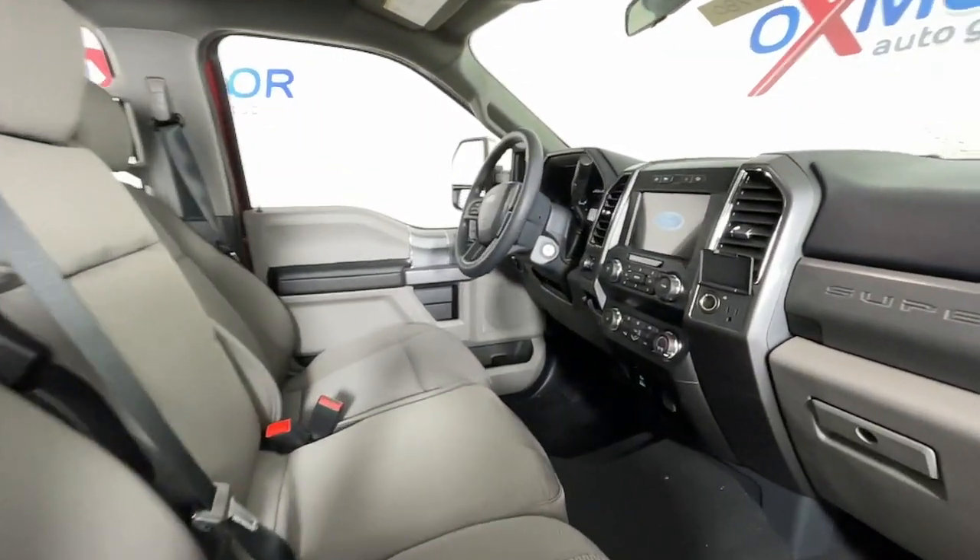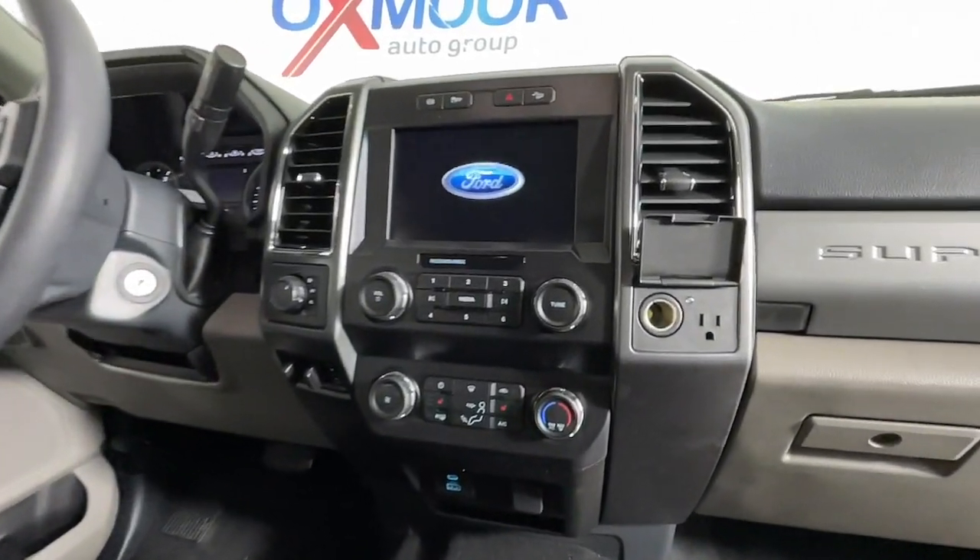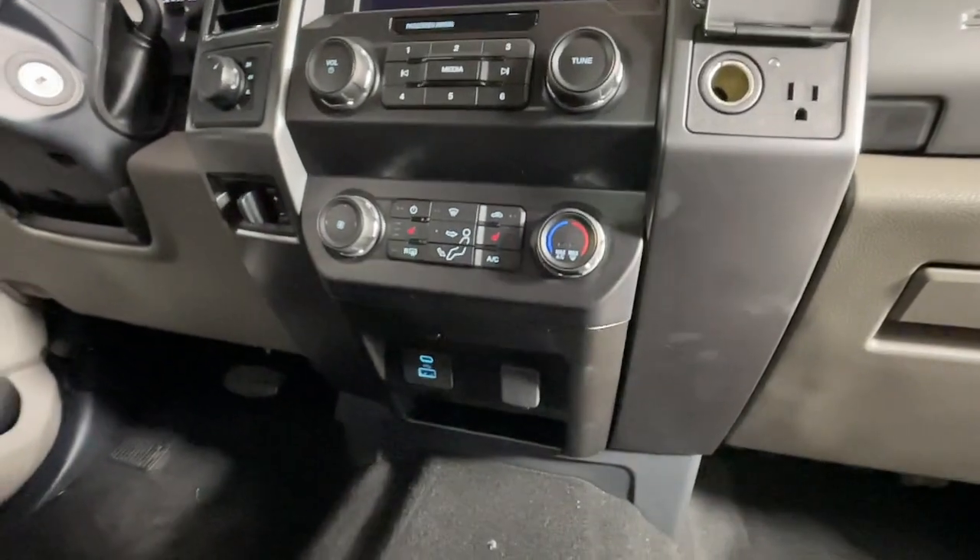These are just some of the great options this vehicle comes with: heated driver's seat, keyless entry, fog lamps, satellite radio, and aluminum wheels.